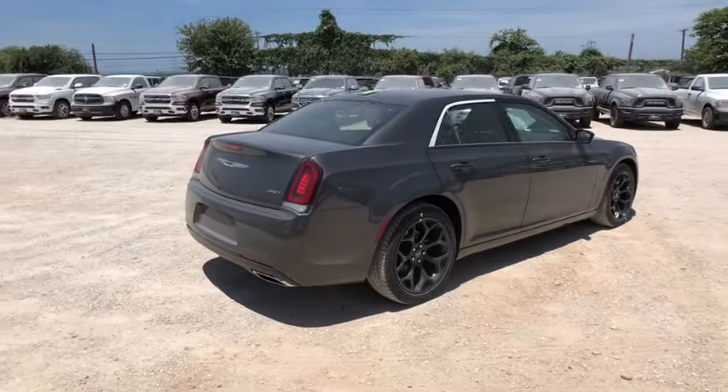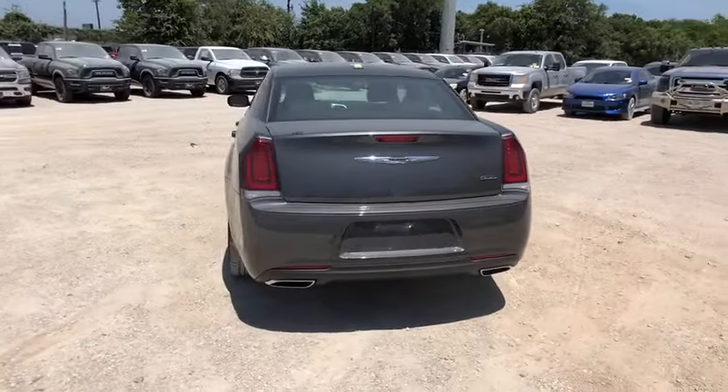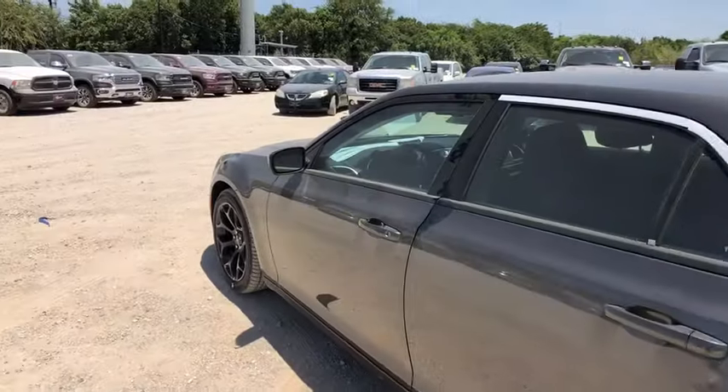Here are some of this vehicle's great options: traction control, dual airbags, alloy wheels, power steering, four-wheel disc brakes, electronic stability control, power windows, compass.